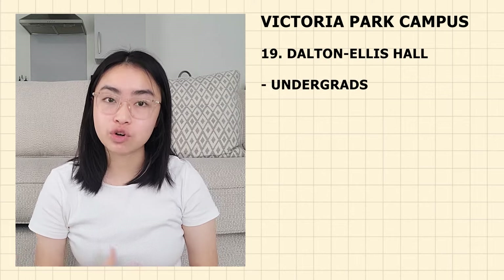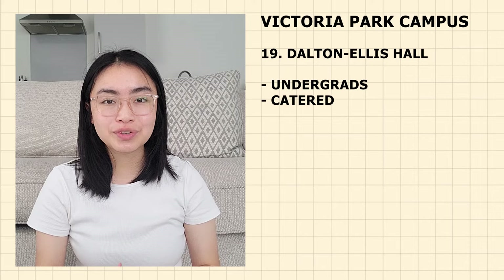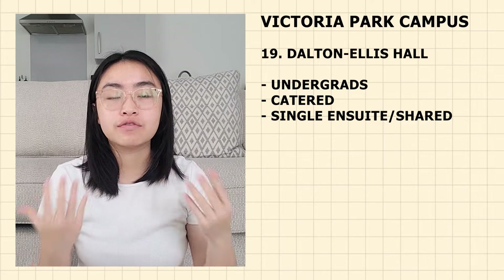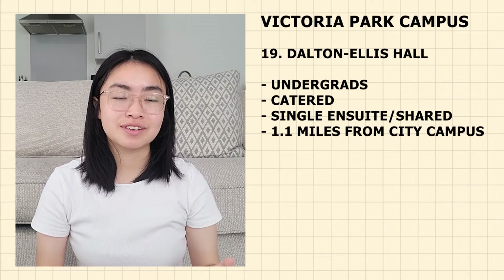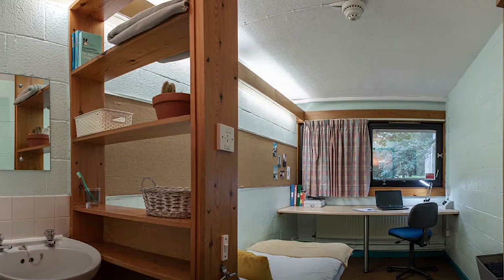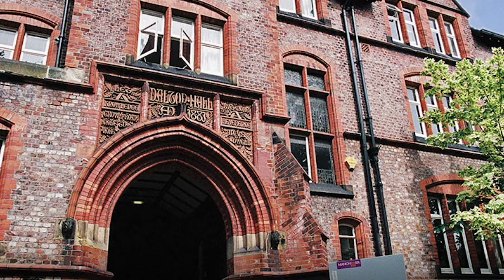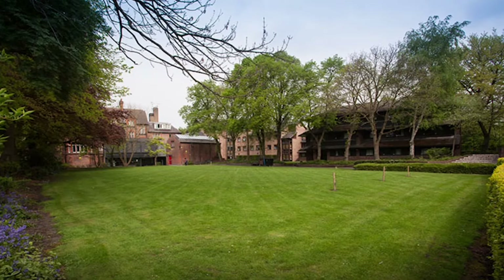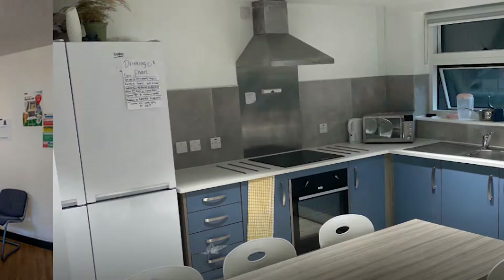Next up is Dalton Ellis Hall — just for undergraduate students. It is a catered accommodation, meaning you don't have to cook your own food. It is singles with the option to choose between en-suite or shared bathroom. It is 1.1 miles from the city campus — 24 minutes walking, 6 minutes cycling and 16 minutes by bus. Currently priced at £174 per week. Dalton Ellis Hall houses around 250 students in mixed-gender flats of around five students, with only a small number of en-suite options available.